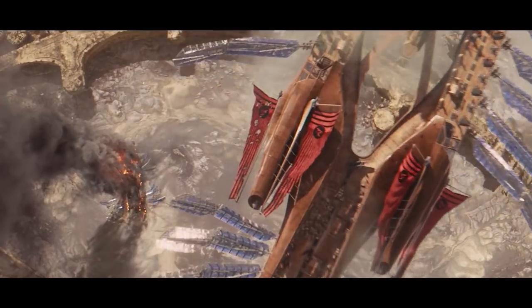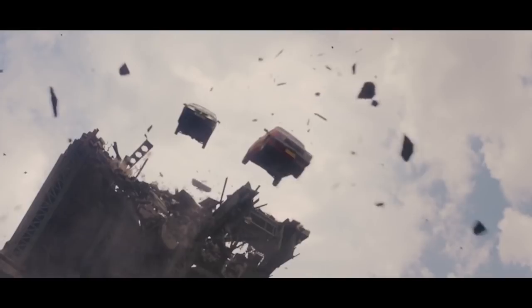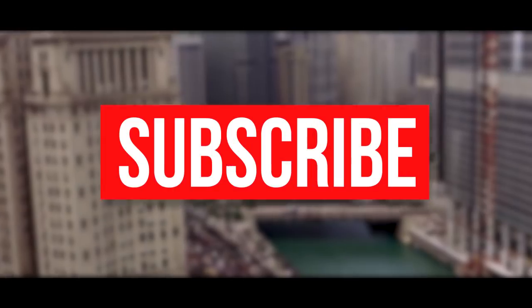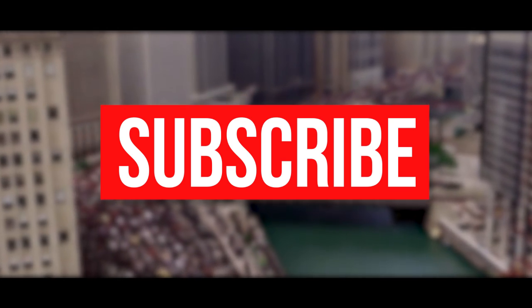So those are the insanely expensive movie scenes, sequences, box office hits, and bombs we could think of. But which ones did we miss? Let us know in the comment section below, and remember to subscribe to our channel for more fun videos like this one.